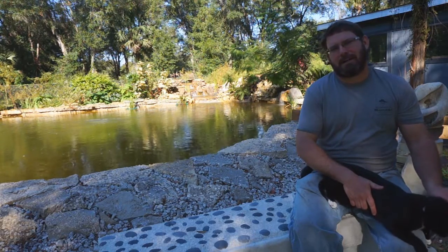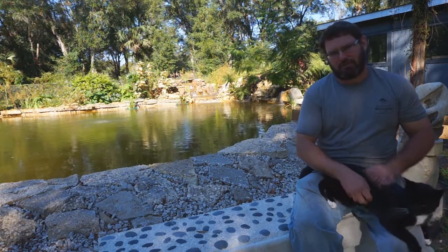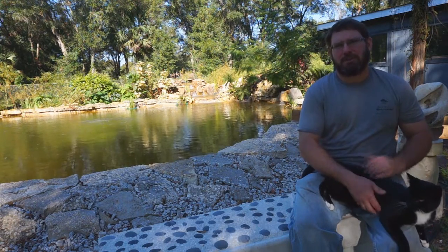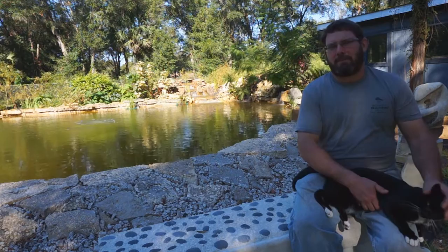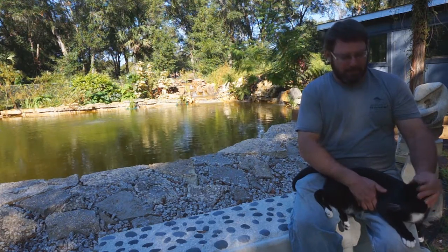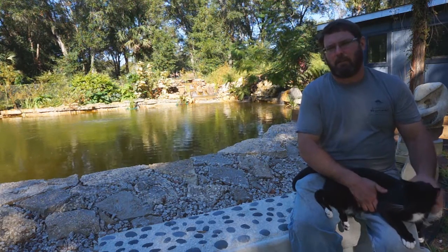Hi YouTube. I bought this property about five and a half years ago. For those of you that have been following on YouTube, you got to see how raw it was when we originally bought it. About three months into it I found out that it had really hard iron in the water.